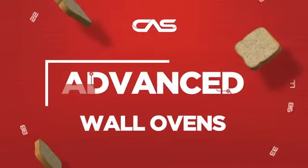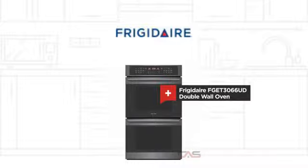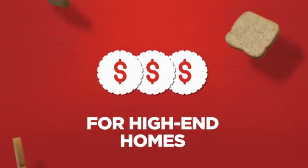Need an advanced wall oven? Try this double wall model from Frigidaire. Backed with a full manufacturer warranty, it makes a great wall oven for high-end homes.